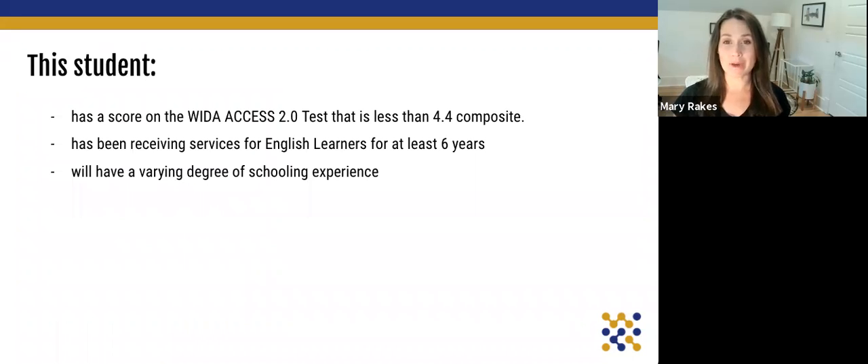First, we need to know who we're talking about. Who is a long-term EL or multilingual student? What classifies a student in this category? To be a long-term multilingual student, the student has to have a score on the ACCESS test that's less than a 4.4 composite. There are a few other category requirements, but that's the main one. The student also has to have been receiving services for English learners for at least six years.